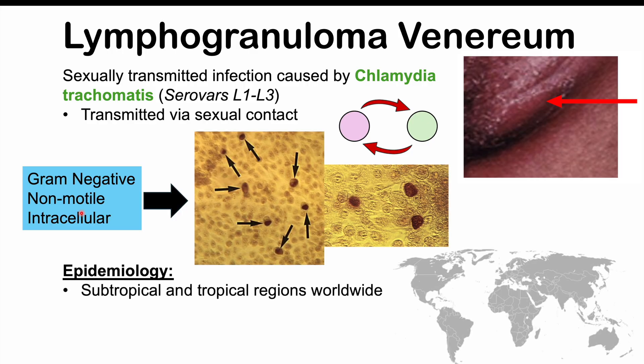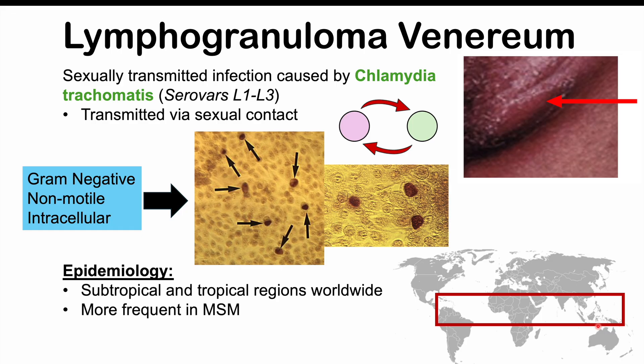This infection is most commonly going to occur in subtropical and tropical regions of the world — South America, the Caribbean, Africa, South Asia, and Southeast Asia. But we have been seeing a higher rate of infection in other countries, including North America and Europe. This infection is more common in men who have sex with men (MSM). It's also associated with HIV infection, because the tissue damage caused by Chlamydia trachomatis serovars L1 to L3 can increase the risk for other STIs, including HIV.